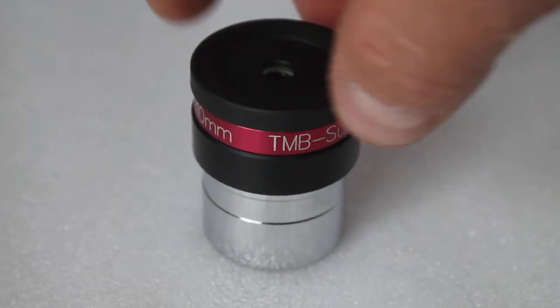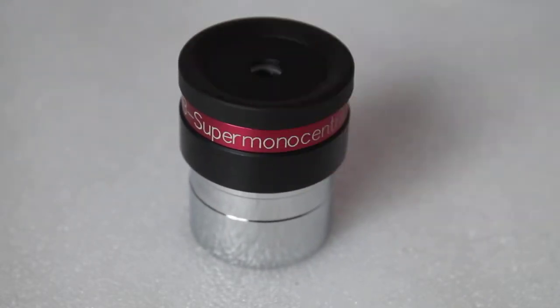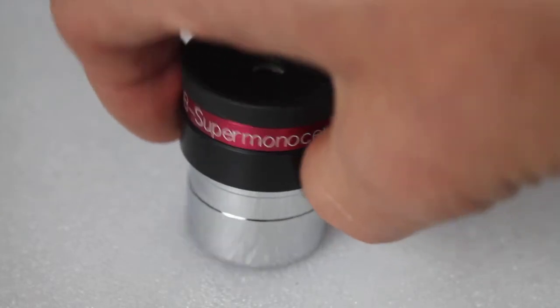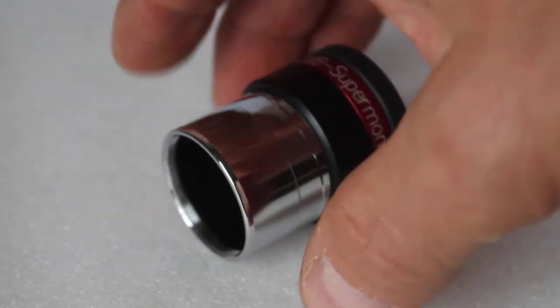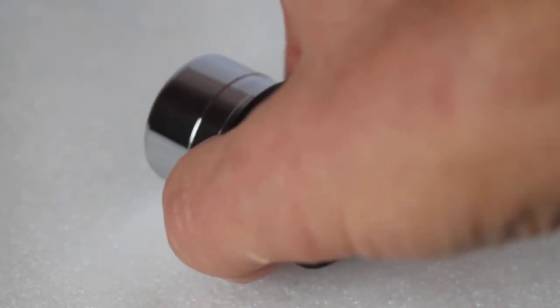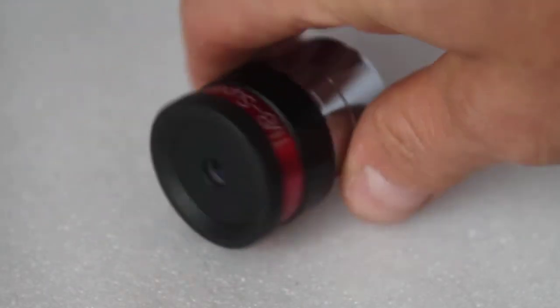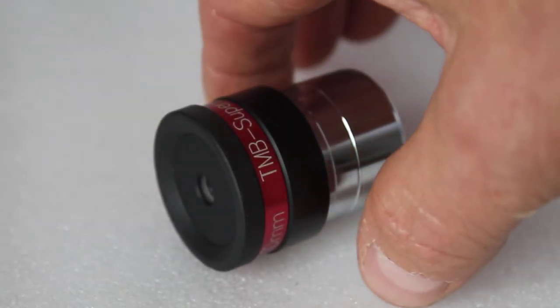I don't know the full details of it, but I know it's three lens elements. Like I say, this one is probably over 25 years old and there is not a single speck of dust on any of the internals. Internal baffling is absolutely outstanding, and if you can get hold of one secondhand I would strongly recommend it. You will not be disappointed.